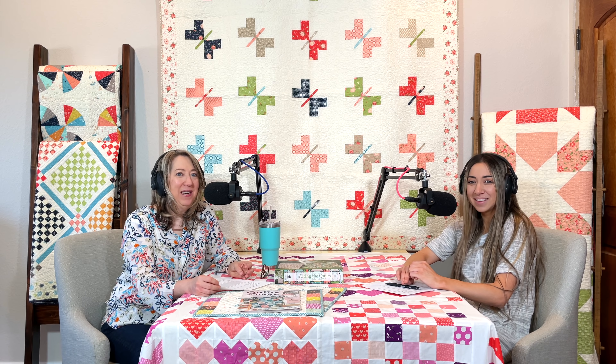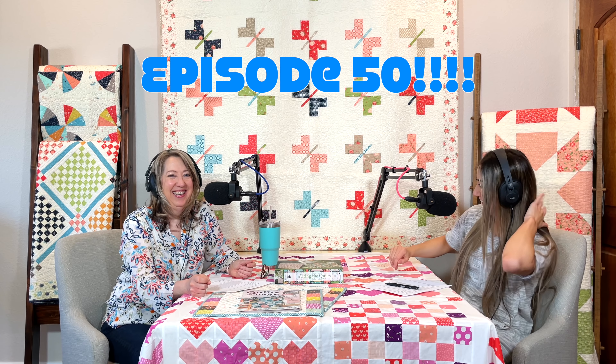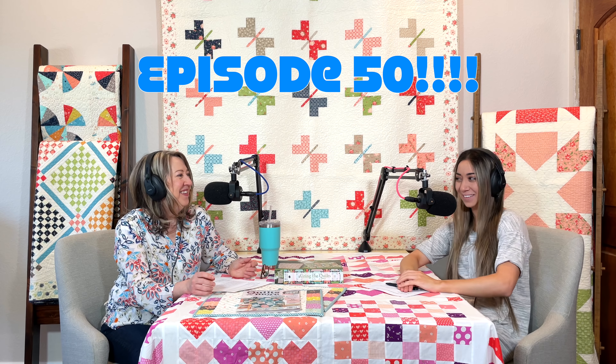Welcome to the A Quilting Life podcast. I'm Sherry McConnell from A Quilting Life and I'm Chelsea Stratton from Chelsea Stratton Designs. Today's episode is airing on Monday, February 28th, 2022. It is also our 50th episode — a huge milestone!